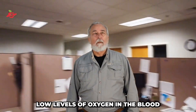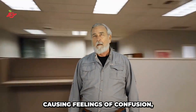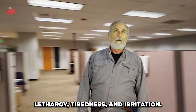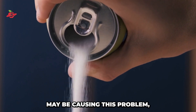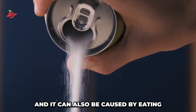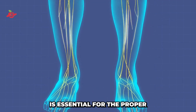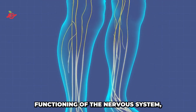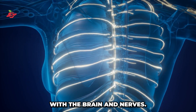Confusion. Low levels of oxygen in the blood can also affect the brain, causing feelings of confusion, lethargy, tiredness, and irritation. A subclinical vitamin B1 deficiency may be causing this problem, and it can also be caused by eating too many refined foods and sugar. Vitamin B1 is essential for the proper functioning of the nervous system, and a deficiency can lead to problems with the brain and nerves.